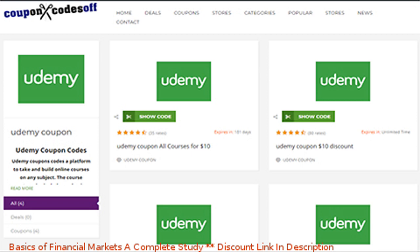In this video, I'm going to show you how to get Udemy free and 100% off coupons.